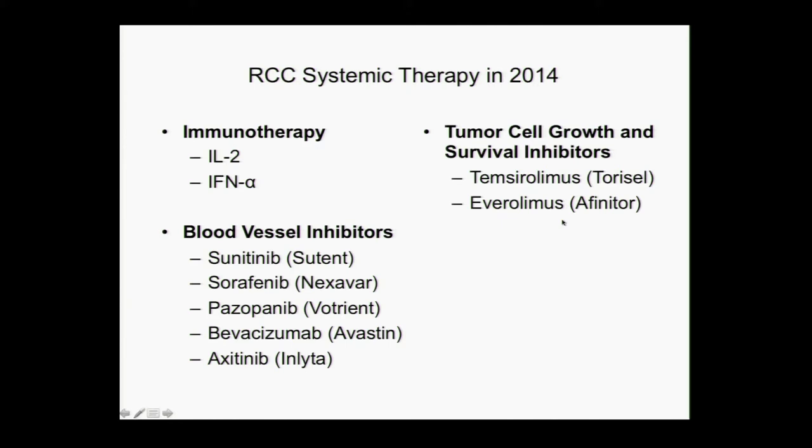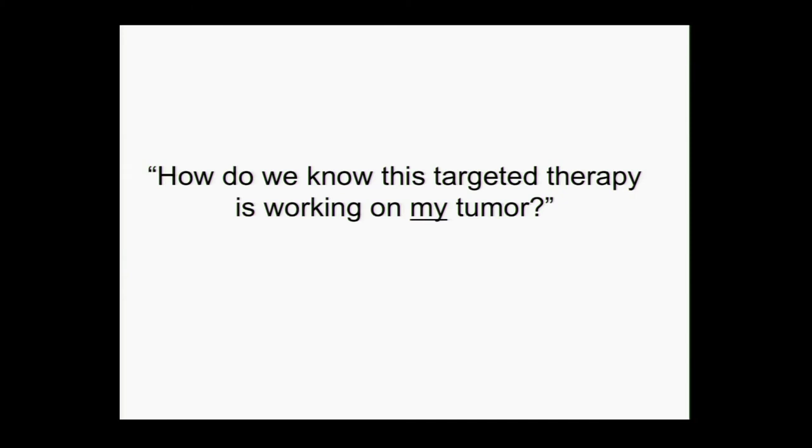There are five of these approved for first-line treatment, and we have to just pick one. We don't necessarily know for you which one is going to be the best one until we try it. Dr. Srinivasan and I think through all the best things we know about your tumor and select one of these first-line agents. And then you think to yourself, and I think to myself: how do we know that this targeted therapy is working on your tumor? We can give numbers and say if we try it in 100 people, 50% it should keep the tumor from growing, maybe 25% it will shrink, and 25% it might not do anything. But how do we know what's happening in your tumor?